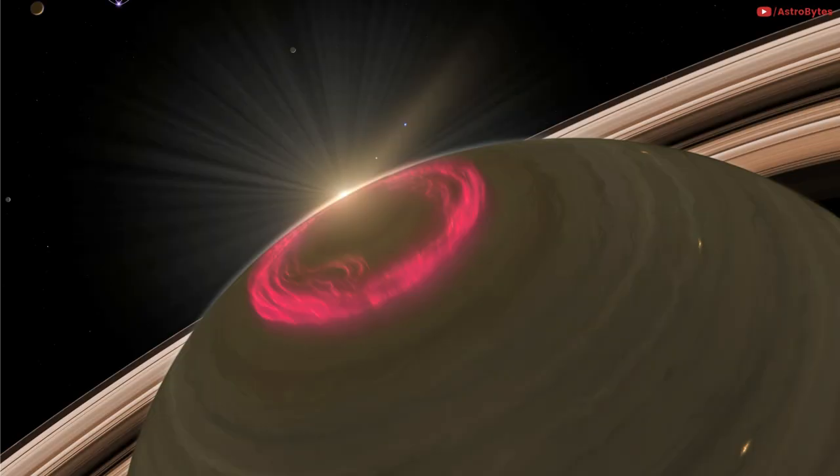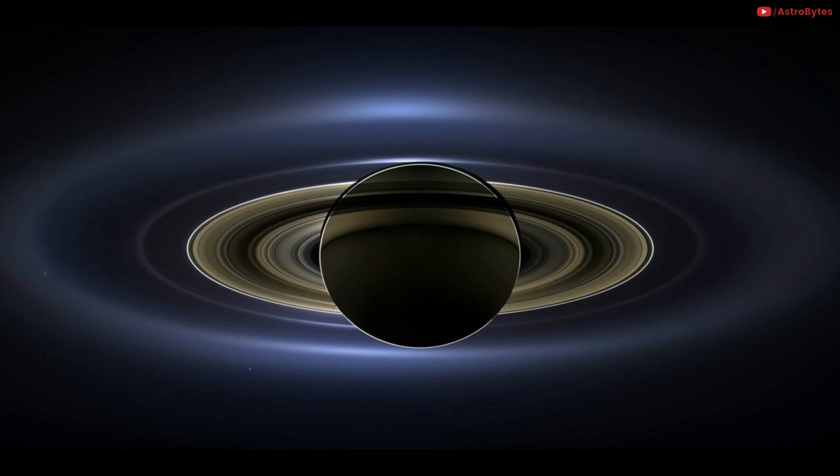Saturn's auroras put on a dazzling display of light. Saturn together with its moons and rings, and Earth, Venus, and Mars, are all visible in this natural color image taken from the Cassini spacecraft on July 19th, 2013. Cassini's imaging team processed 141 wide-angle images to create this panorama.